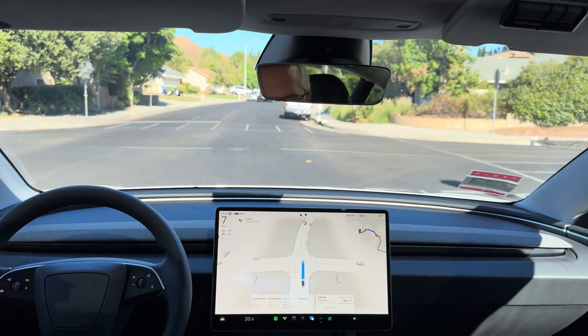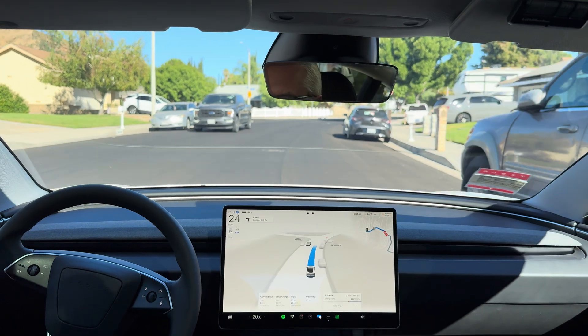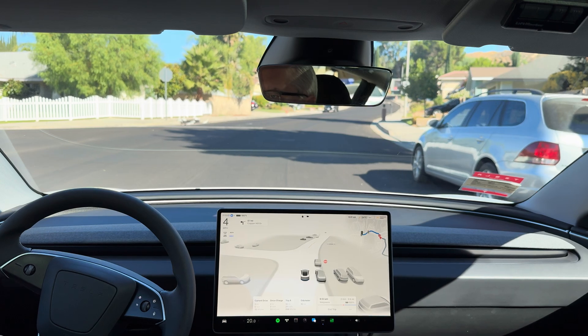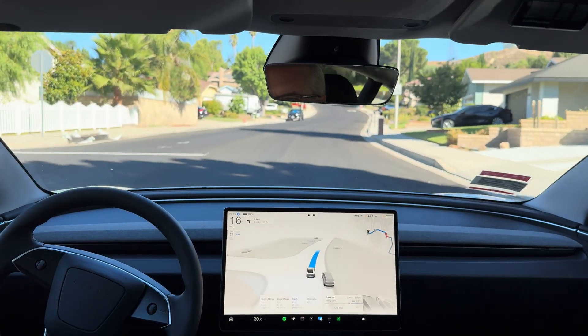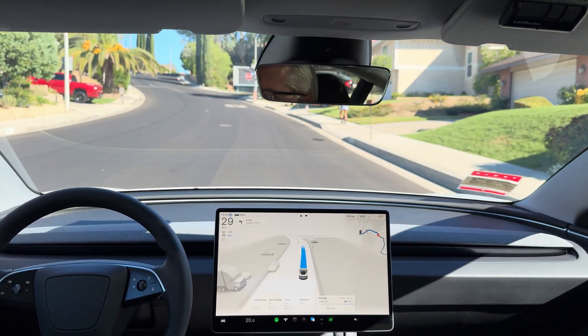Nice stop and resume at a clear stop. Nice and smooth with all applications of acceleration and deceleration. In 500 feet, turn left onto Copper Hill Drive.